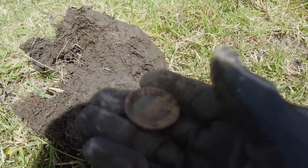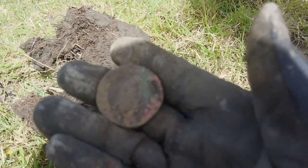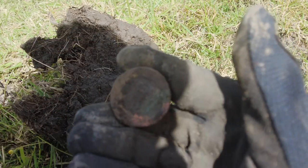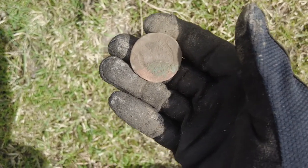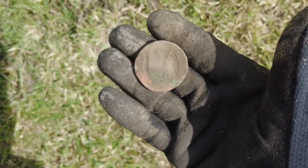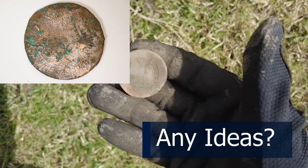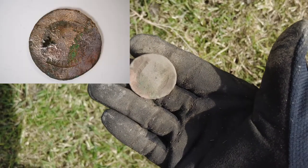At least I'm finding something at the moment. I'd just spent a couple of hours finding absolutely nothing, which is quite tedious even though it's a lovely day and I have these ponies for company. Actually, it might not be a Georgian penny — I've given it a bit of a rub with my brush and I think I can make out a shield on the front. It's a lot thicker than a penny, I don't think it's a coin at all. I'll have to clean that up at home.